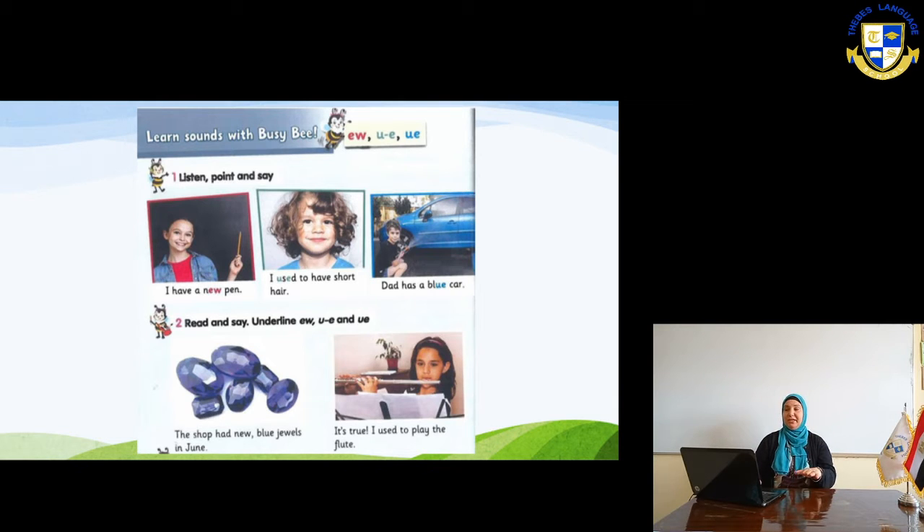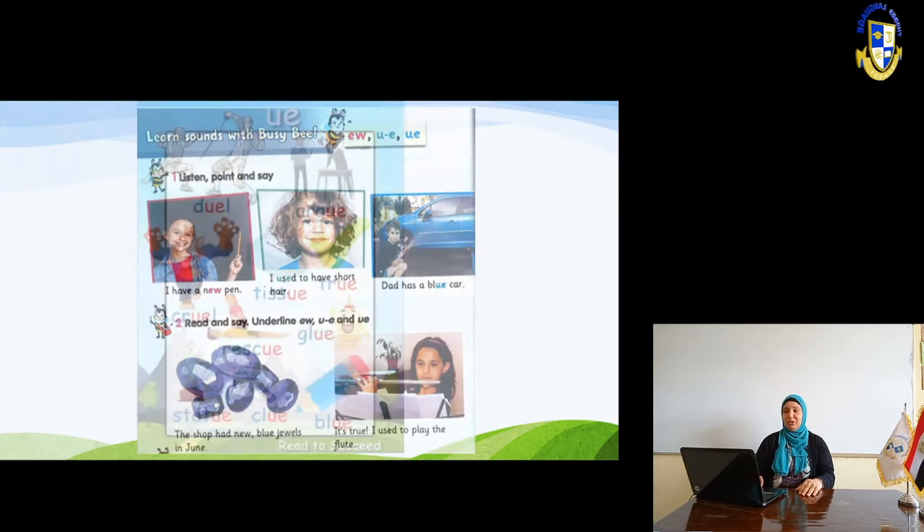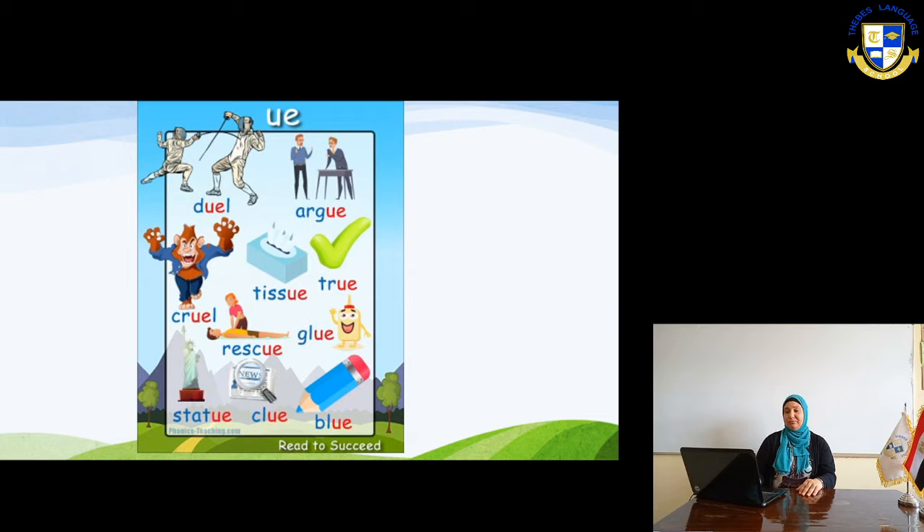Sometimes U-E is pronounced like 'yoo' and sometimes like 'oo'. It doesn't have a specific rule, but the more you read, the more you know. Read a lot and listen a lot too. If you read and listen a lot, you will differentiate between them. This comes by practice. I prepared a lot of words for you. It's true — I used to play the flute.